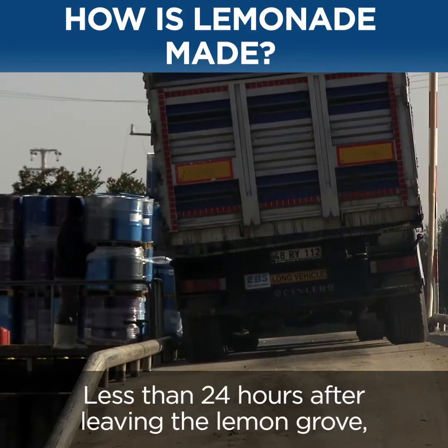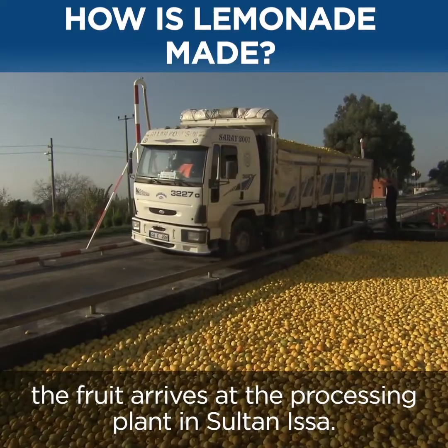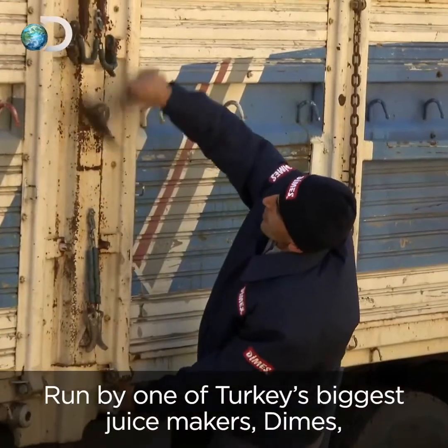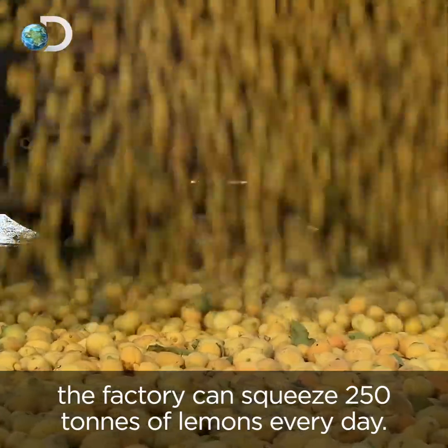Less than 24 hours after leaving the lemon grove, the fruit arrives at the processing plant in Sartanizar. Run by one of Turkey's biggest juice makers, Dimez, the factory can squeeze 250 tons of lemons every day.